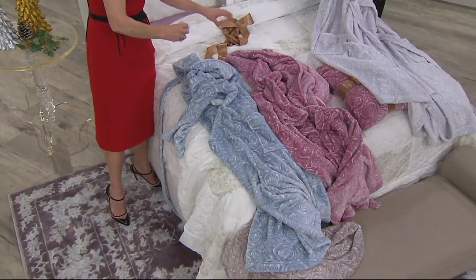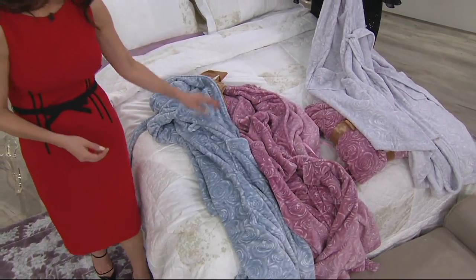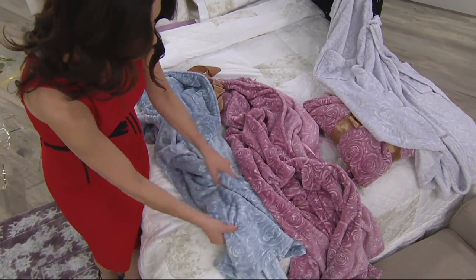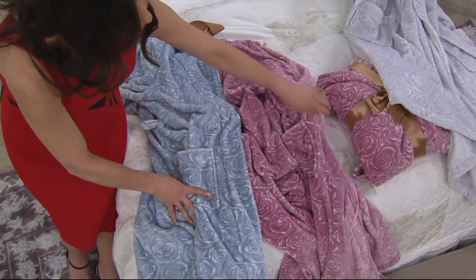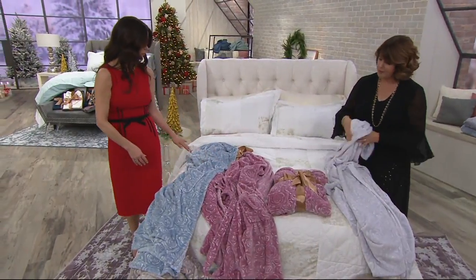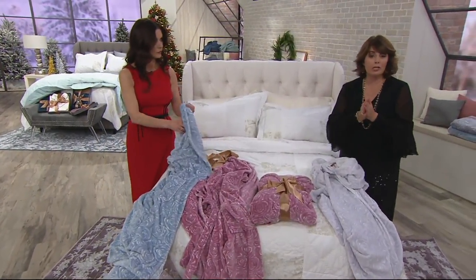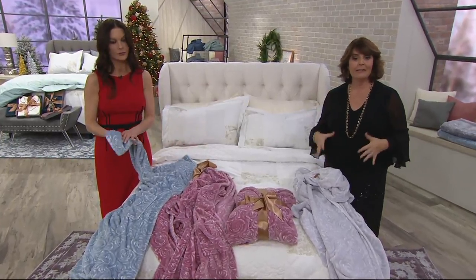Beautiful gift presentation — unlike any other velvet soft robe you're going to find here at QVC. This is really the signature rose robe from Casa Zeta Jones. H213821, ashes of roses, just sold out. But we still have it for you in beautiful silver and blue. Make sure to check out the one day only, which is that beautiful pajama set.